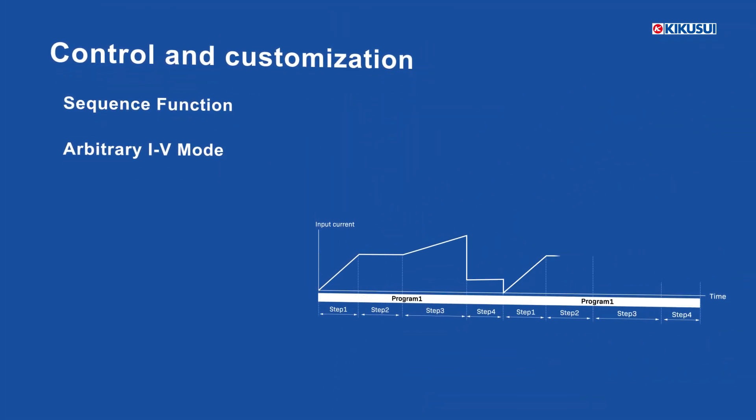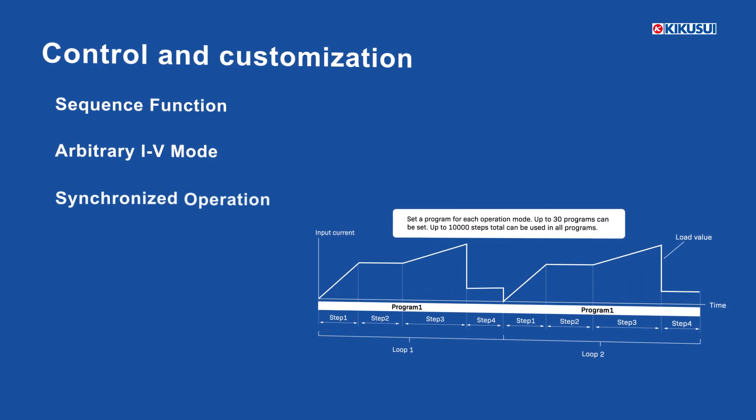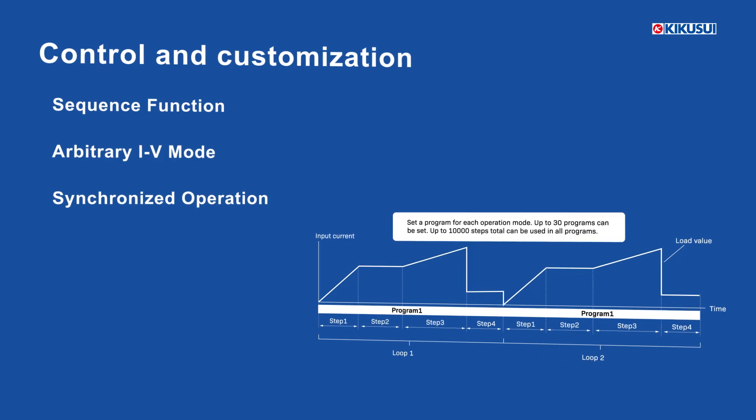The sequence function automates test procedures, while the arbitrary IV mode allows users to define precise load conditions. For multi-unit setups, synchronized operation ensures coordination.